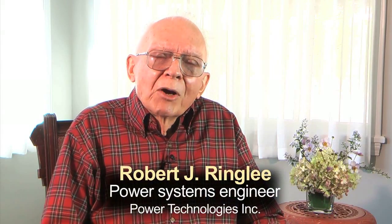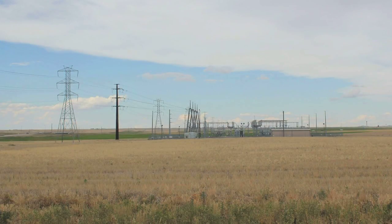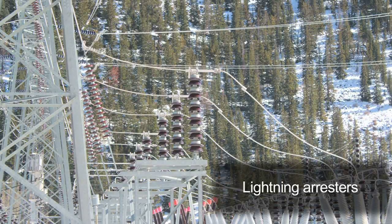The station comprises both power transformation as well as protection and control. If you picture a high voltage line — let's say 230 or 345 kV — coming into a transmission station, this is first intercepted by surge protection.